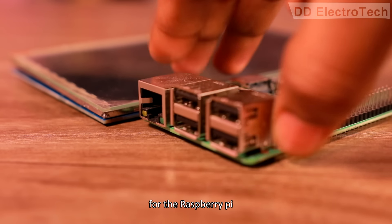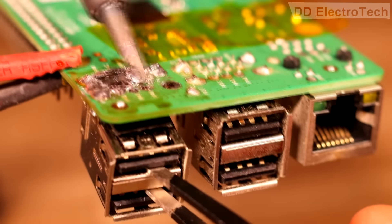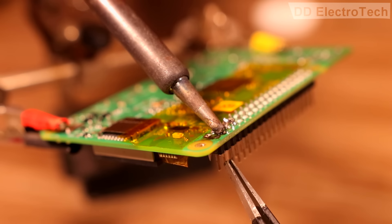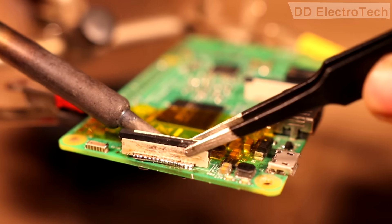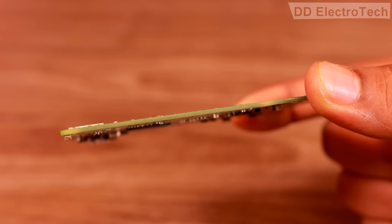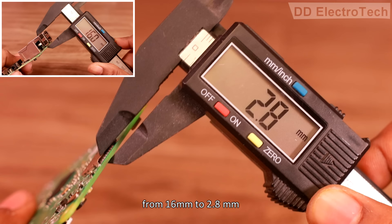Then I also did the same for Raspberry Pi, which is the CPU for our system. Now its size reduces from 16mm to 2.8mm.